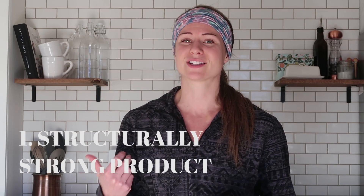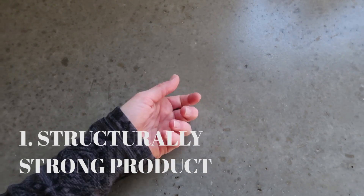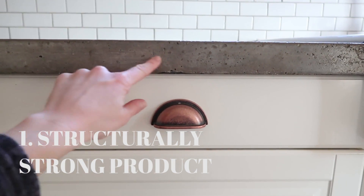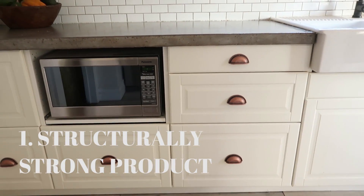Starting with the pros — number one, the IKEA SEKTION cabinets are extremely sturdy and strong. We have real poured concrete countertops on top of our IKEA SEKTION cabinets, and two years in they're holding up really well. Not only are they poured concrete, they're two inches thick, so these are heavy. IKEA really tests their products for wear and tear, and these are very structurally strong. I climb on them to get things from higher shelves from time to time — so far, so good.